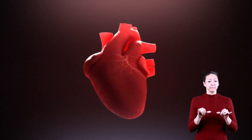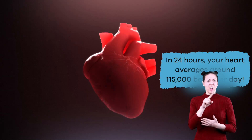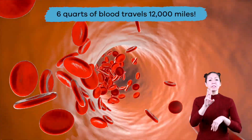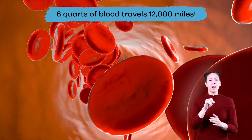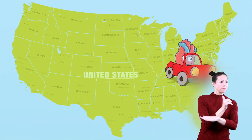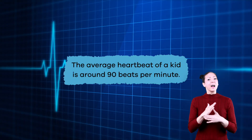In fact, in 24 hours your heart averages around 115,000 beats per day. In that same amount of time, the six quarts of blood in your body travel 12,000 miles — that's the equivalent of driving across the United States from coast to coast four times. That is amazing!